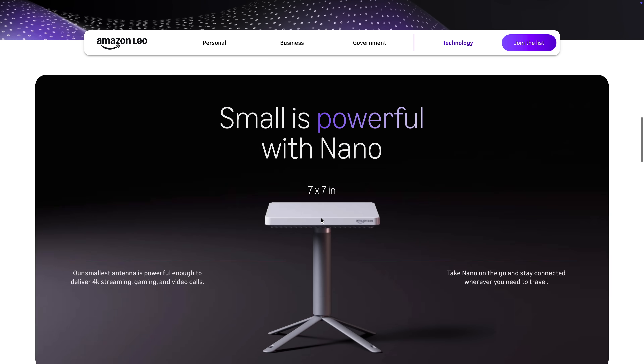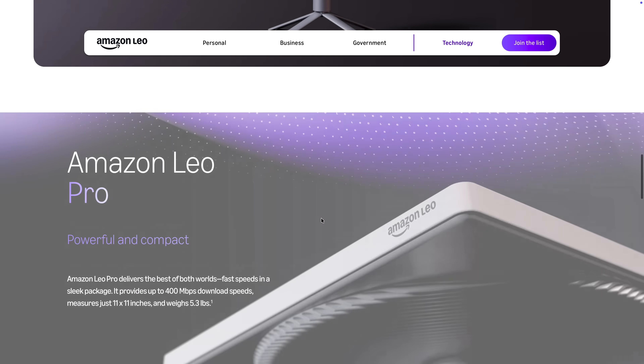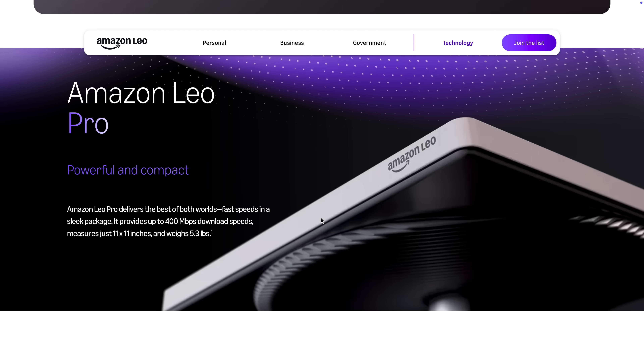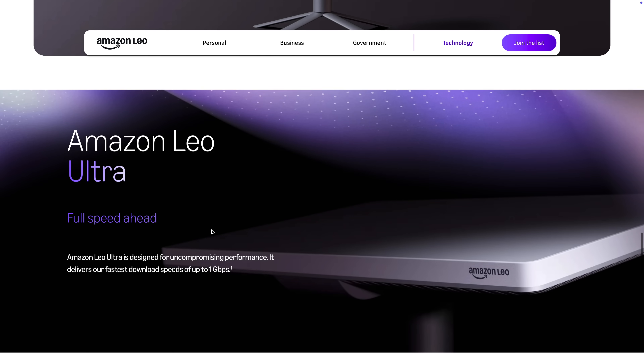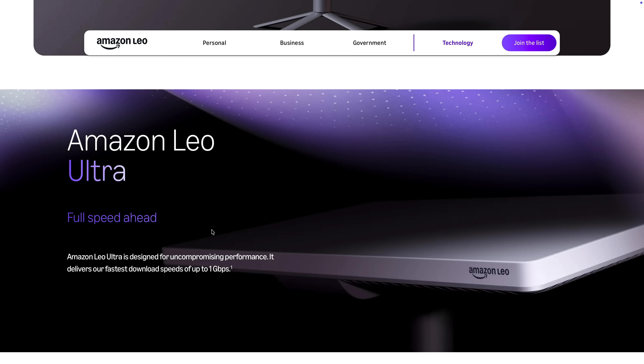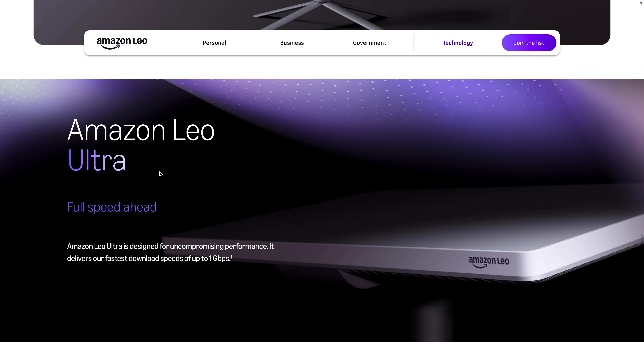Then you step up to their main terminal, which is called the Pro. Amazon Leo Pro is kind of your everyday dish, providing speeds up to around 400 megabits per second, all in a small package — just 11 by 11 inches. And then finally, for enterprise and ultra-high-performance customers, there is the Ultra Antenna. This is the big boy, designed to support speeds up to 1 gigabit per second. One of the things that struck me about the specs listed on this page, especially for the Amazon Leo Nano user terminal, is the comparison with Starlink's Mini dish.